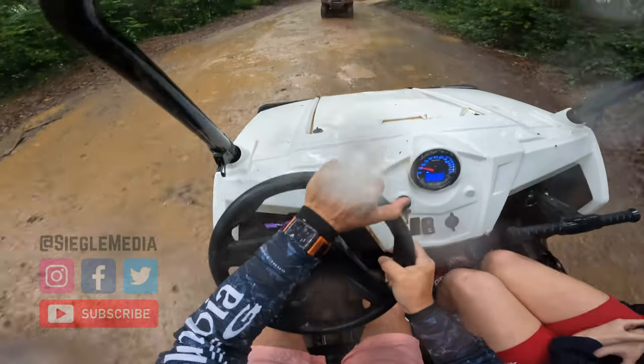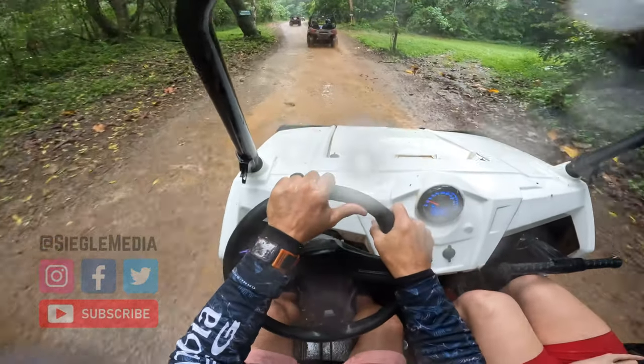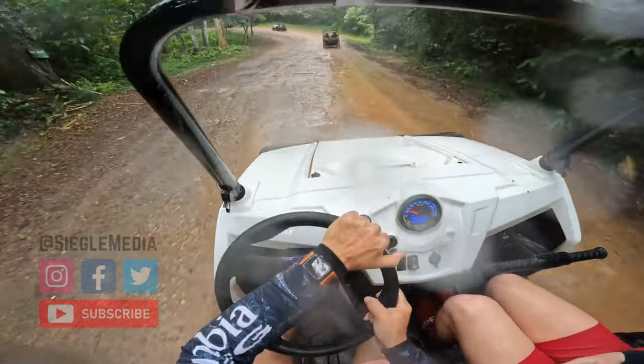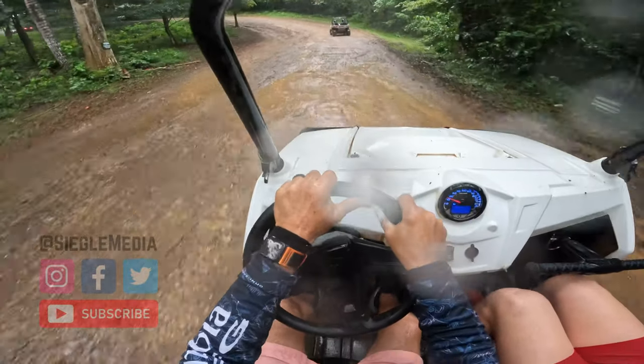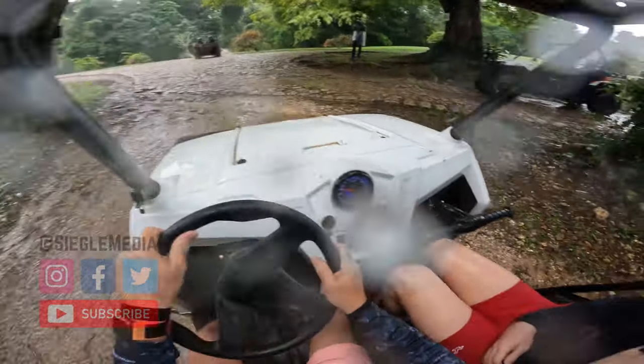As you can see in the video it was raining pretty good while we were there, but I think even if it wasn't raining you're probably still going to get wet when you go through the river crossing — or the huge mud puddle, whatever you want to call it. That part is coming up in a second.